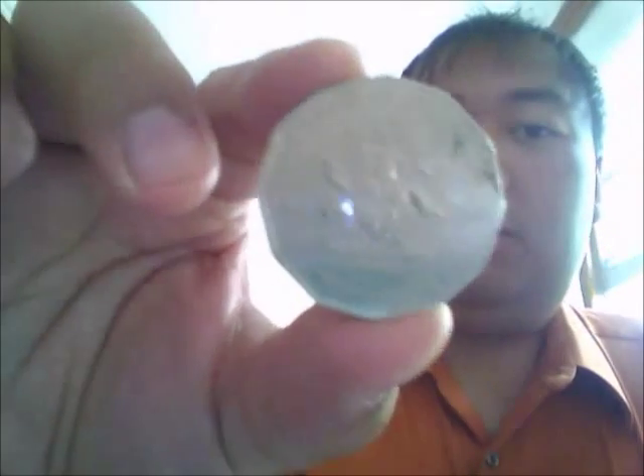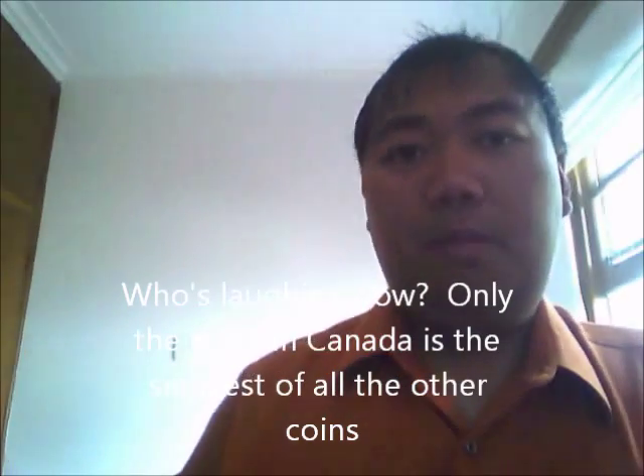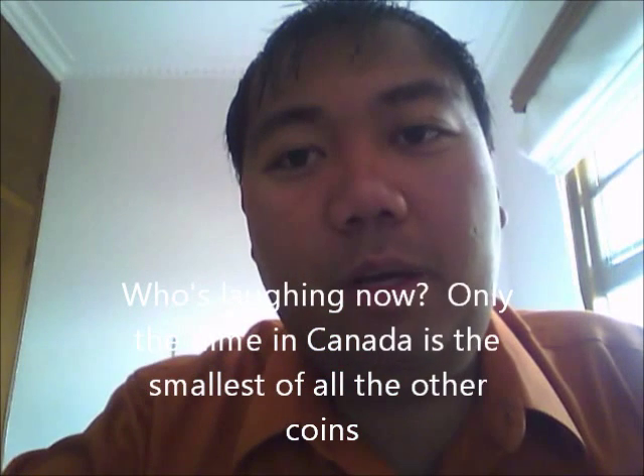And then you have the big gigantic 50 cents. So they have a half dollar here, with the Kangaroo and the Emu and the coat of arms. That is the Centenary Federation coin. The reason why they call it Kangaroo is because the aboriginals could not explain what the kangaroo was, so that's why.